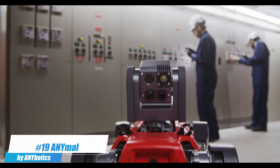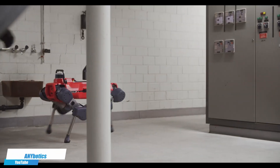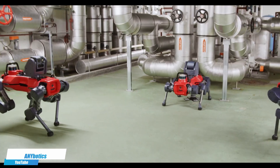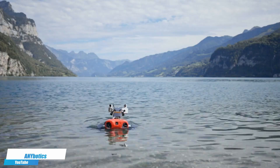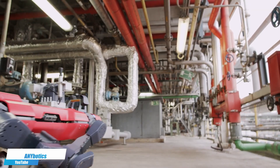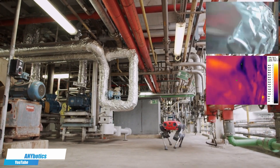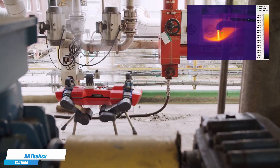Number 19. AnyMole by Anybotics — a robust quadruped robot engineered for automated inspection and data collection in challenging and hazardous environments. Its advanced mobility and autonomy allow it to navigate complex terrains, from industrial plants to outdoor landscapes, performing tasks that would be dangerous for humans. Equipped with a variety of sensors and capable of carrying specialized equipment, AnyMole provides critical real-time data, supporting industries in maintaining safety and operational efficiency.